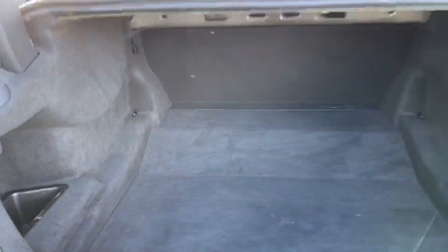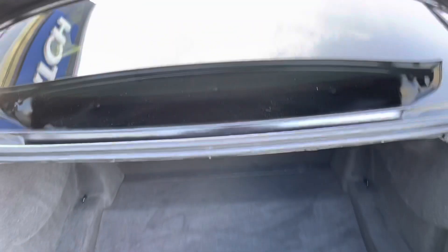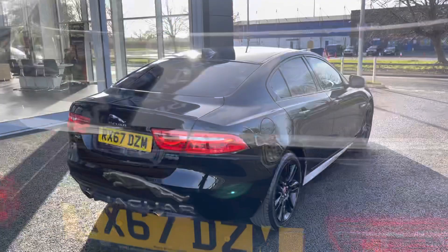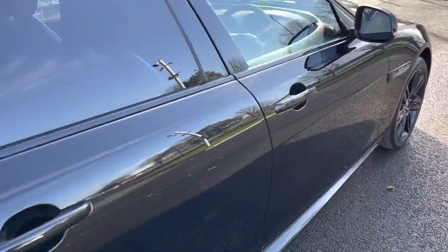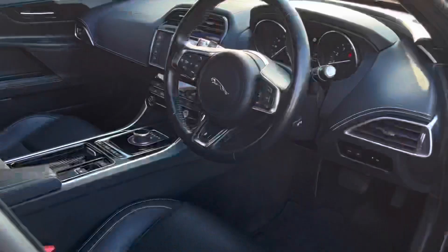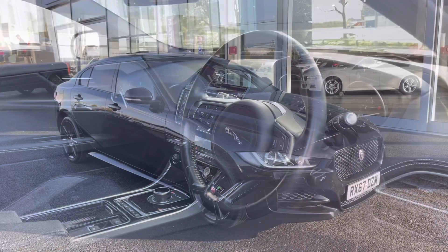Entering inside the boot, you've got a very respectable and practical amount of boot space. You can drop the back seats if you need extra space — that's always an option available to you. I also wanted to let you know the car has full service history with three stamps, the last being at 21,000 miles, so it has been done very recently. This concludes the 360-degree tour around the vehicle.